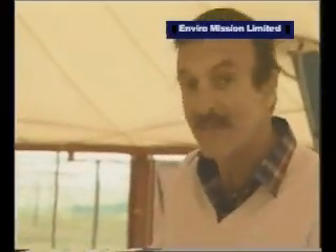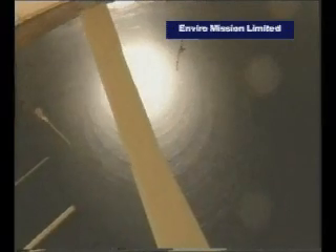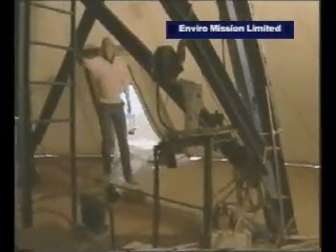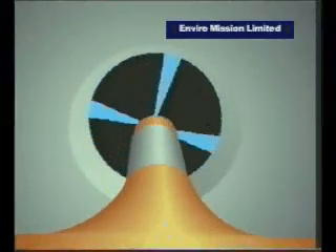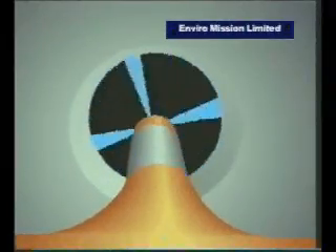It's switched off at the moment because they're making some adjustments, so if we step in here, you can get a good look up the chimney. You can see that it's really not much more than just a hollow tube - 200 meters high and 10 meters in diameter. In here is the turbine, supported quite independently of the rest of the chimney on a big steel tower about 9 meters above. The four blades can be adjusted while the turbine is running to maintain a constant speed, or an optimum one of about 36 kilometers an hour.